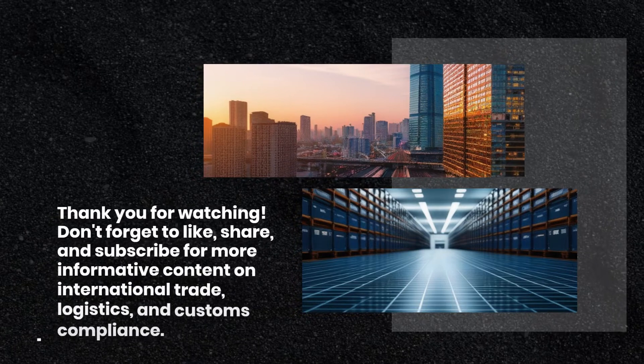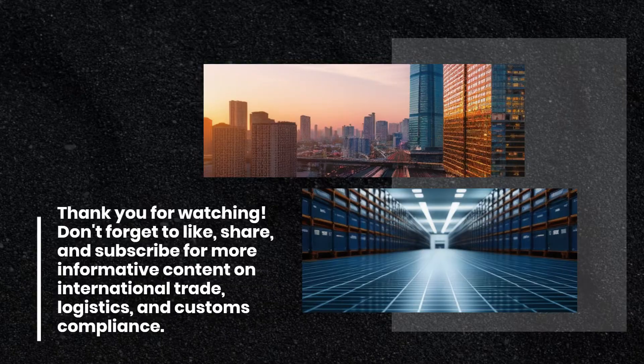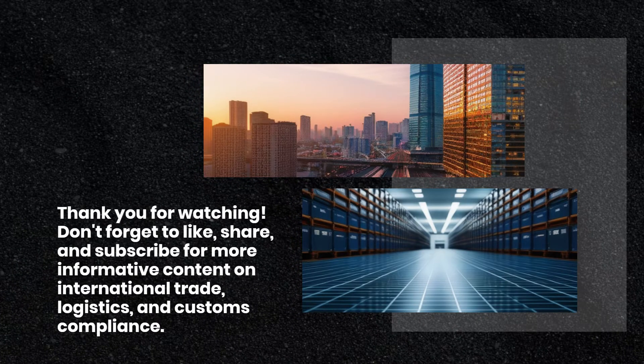Thank you for watching. Don't forget to like, share, and subscribe for more informative content on international trade, logistics, and customs compliance.